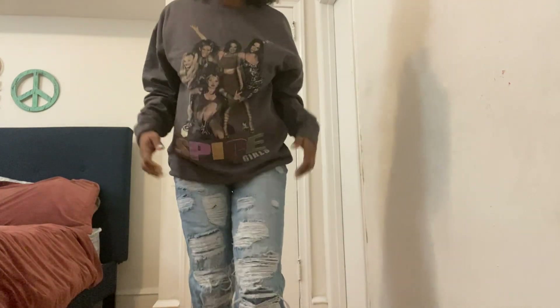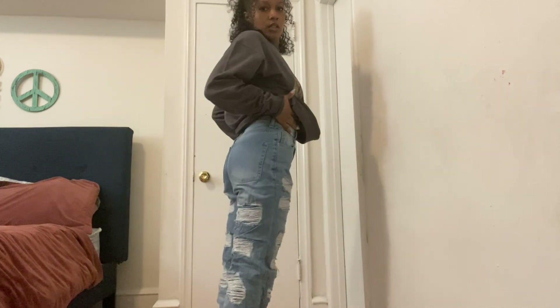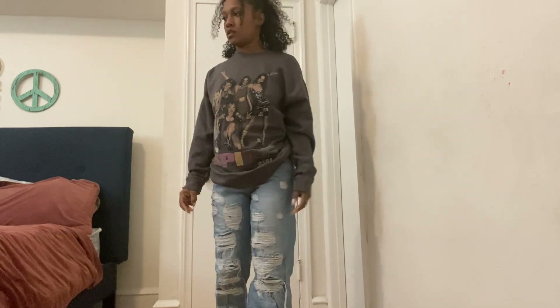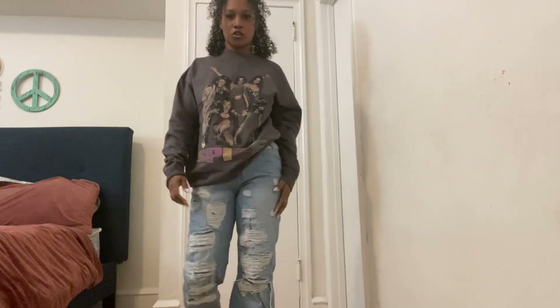Alright guys, so I have on my Spice Girls sweater — 'Spice of Your Life' — because I'm a Spice Girls fan, and I paired it with another pair of my Boohoo jeans. These jeans fit great — I love distressed jeans. This is a chill look for going out, groceries, the park, lunch, errand day. The material is so smooth and soft, I love it.